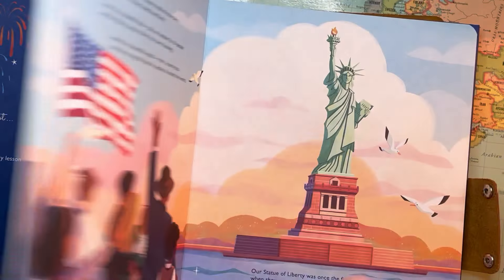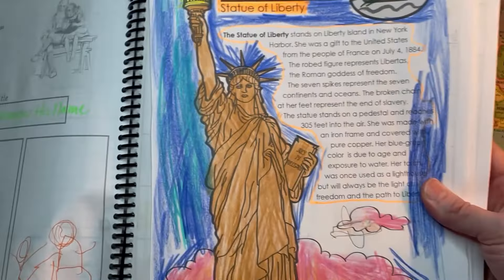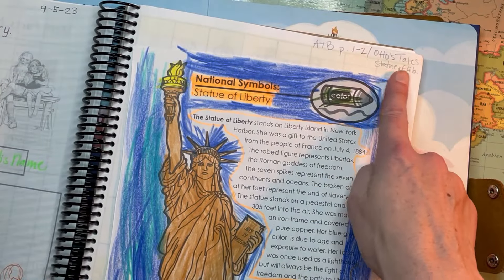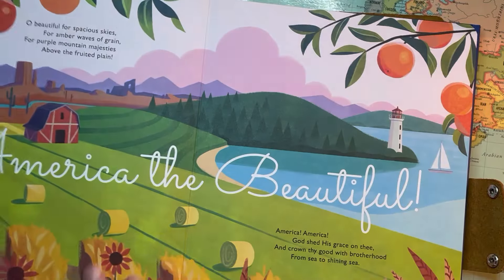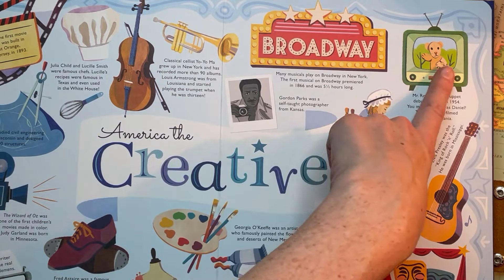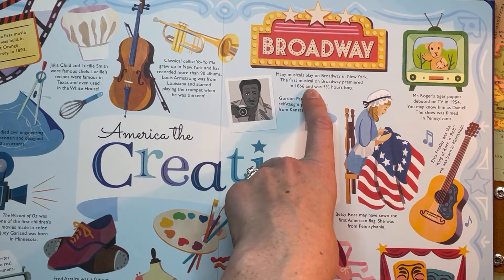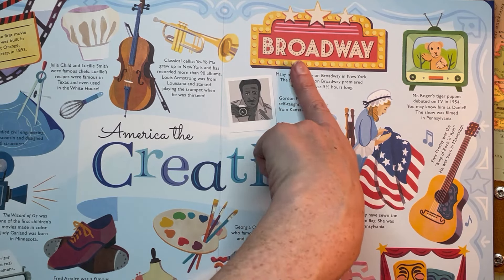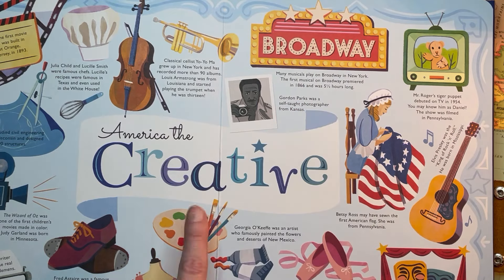This has been really fun. I use it as an open-and-go — we open it up to the first page and use it to inspire what to look up. Usually I look something up online; I found a free printout he colored. We watched an Otto's Tale on YouTube about the Statue of Liberty. We've spent quite a while on these pages about America the Creative — looking up musicals online, including Disney musicals on YouTube from their cruises. We watched Aladdin and Tangled.